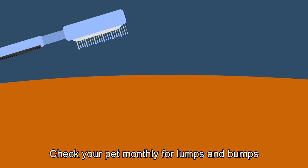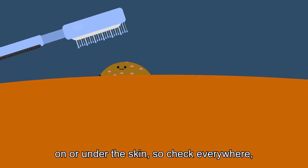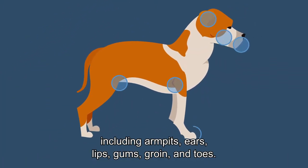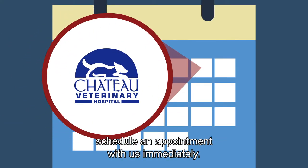Check your pet monthly for lumps and bumps while petting or brushing. Lumps and bumps can form just about anywhere, on or under the skin, so check everywhere, including armpits, ears, lips, gums, groin and toes. If you find something, even something small, schedule an appointment with us immediately.